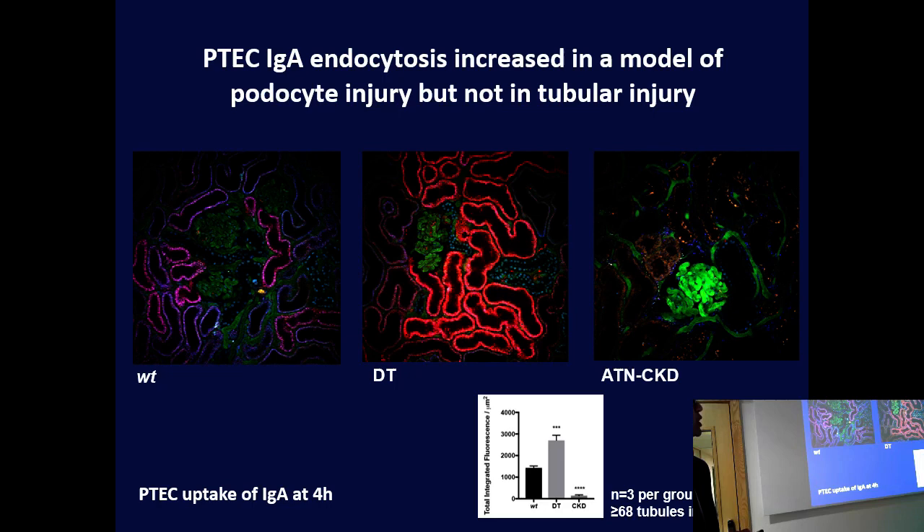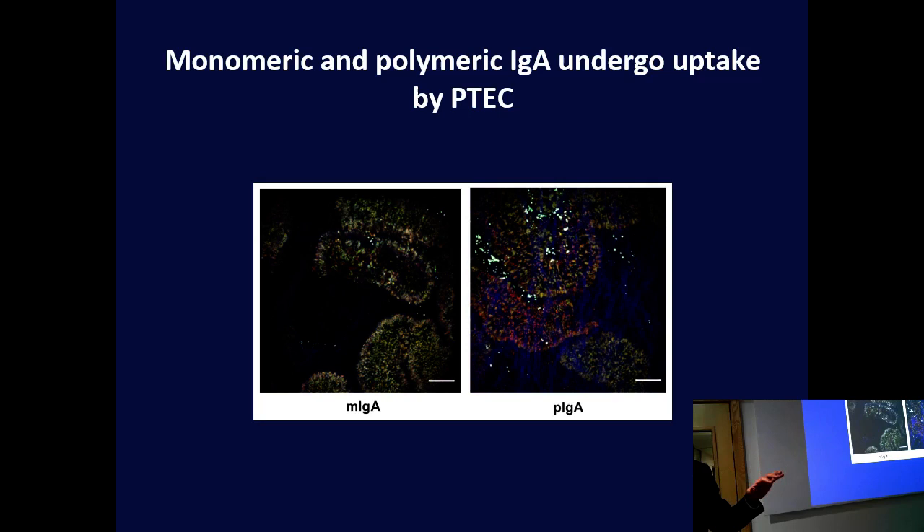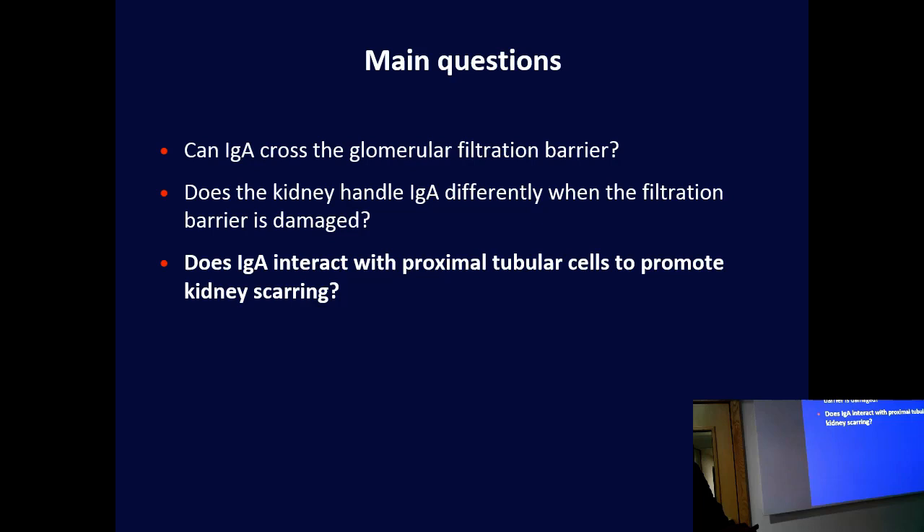Similar images zoomed out confirmed this, and our quantification showed that as well. When we did merged images looking at lysosomes, we could see that the IgA was taken up and processed in the cells by the small organelles — the lysosomes — and probably metabolised that way. The same happened when we separated out the IgA into its monomeric and polymeric forms: there was IgA uptake in the tubules.